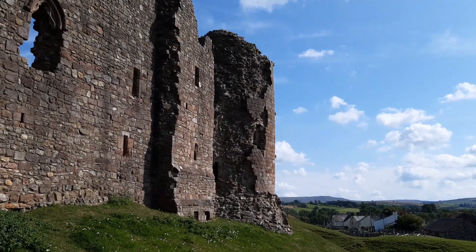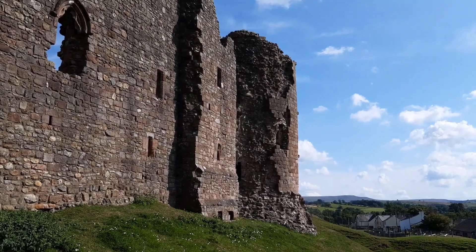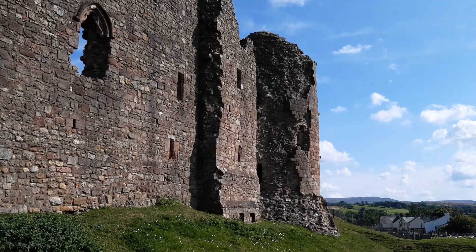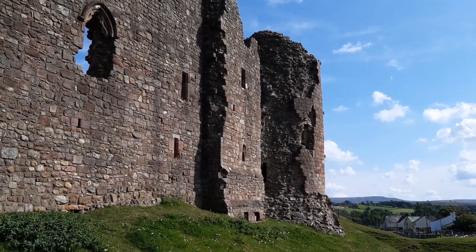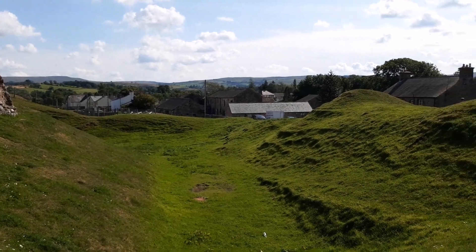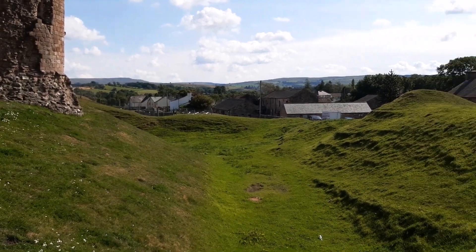This is Clifford's Tower viewed from the outside. You can see a lot of the facing stone has fallen away over the years, revealing the rubble core underneath. You've also got the remains of the moat here, along with some earthen banks.